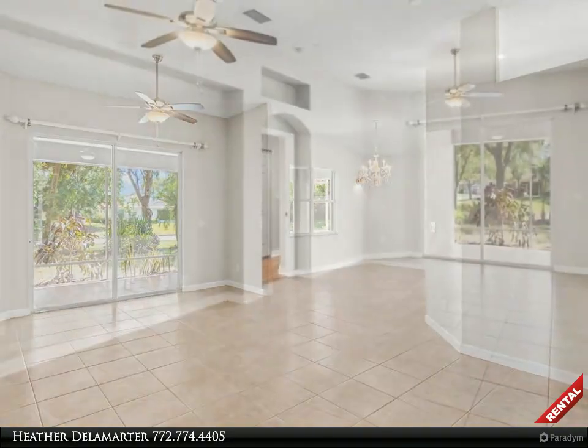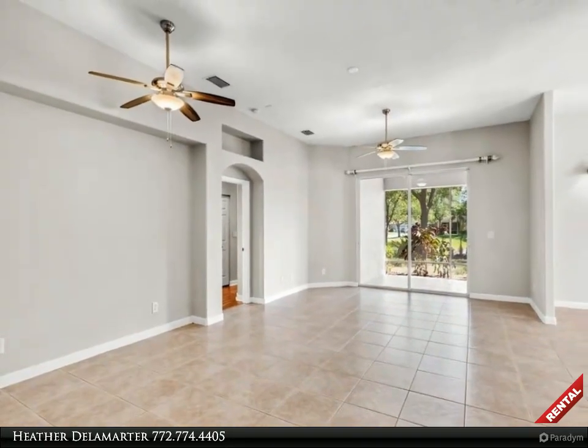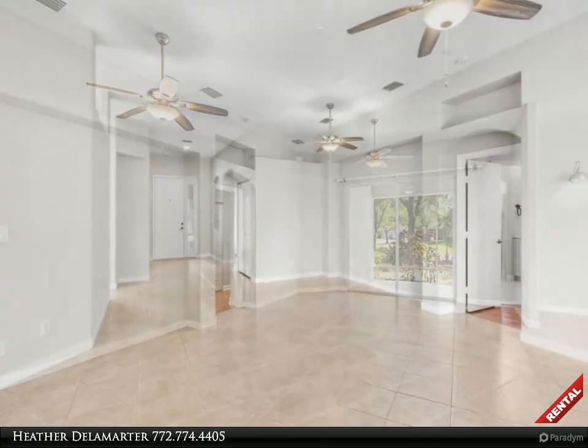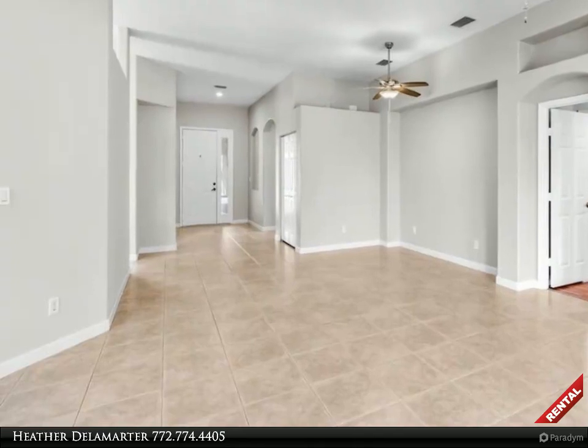This home features a large back screened porch, allowing you to enjoy a perfect living arrangement in Vero Beach. The kitchen is the heart of the home, redone with granite, shaker white cabinetry, and stainless steel appliances.